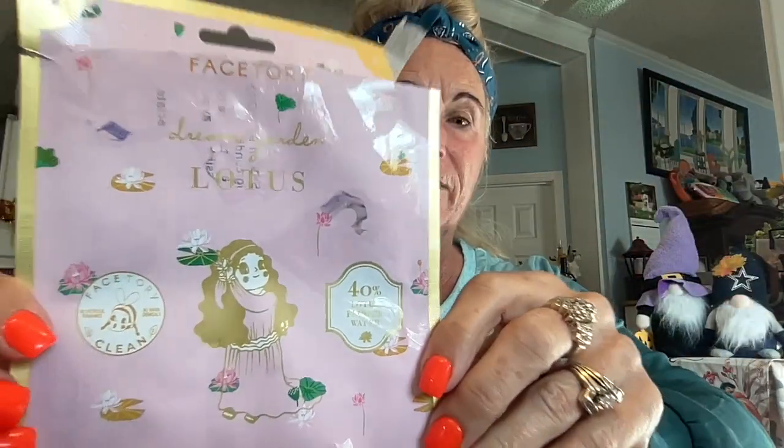It's time to take off this mask. This has been very moisturizing - it pulled off my other gold mask as well. Let me take that off and rub this all in. It has some nice lotus flower essence on it. This is a great mask - I would recommend Face Story anytime. This was the Dream Garden Lotus from Face Story.